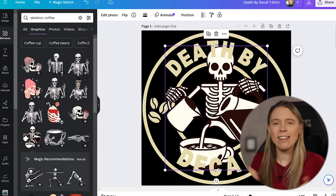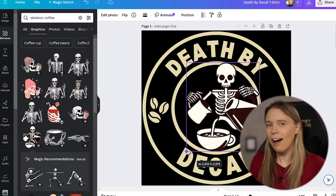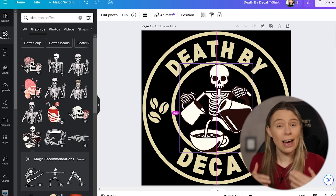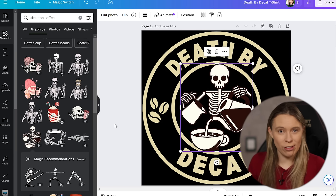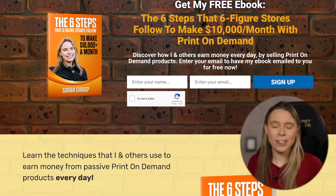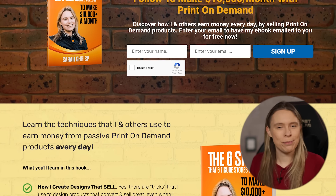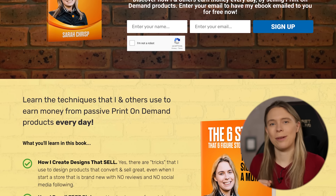Speaking of creating print-on-demand products to sell, it reminds me of today's sponsor — me. Due to the fact that there are tons of shady YouTube sponsors out there scamming people these days, I have decided to sponsor my own videos. If you'd like to learn how I use apps like Canva to design print-on-demand products to sell, check out my free ebook: The 6 Steps That 6-Figure Online Stores Follow to Make Over $10,000 a Month with Print-on-Demand. You'll find a link to download it in the video description below.